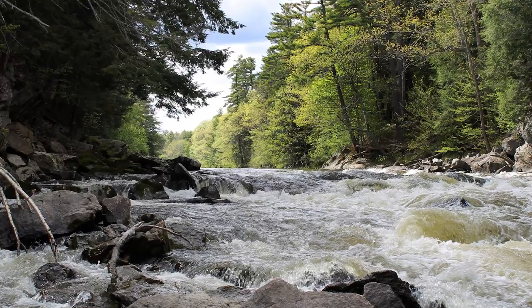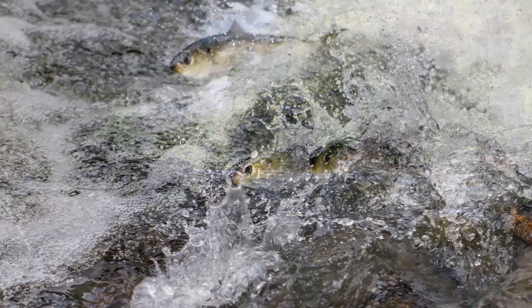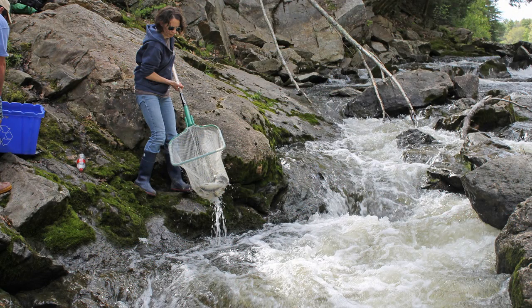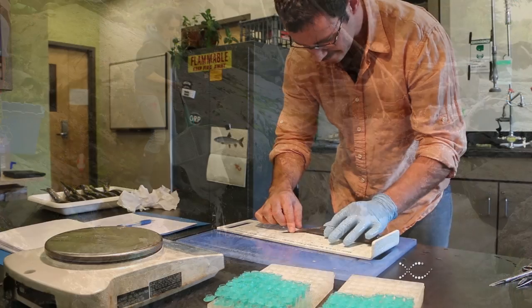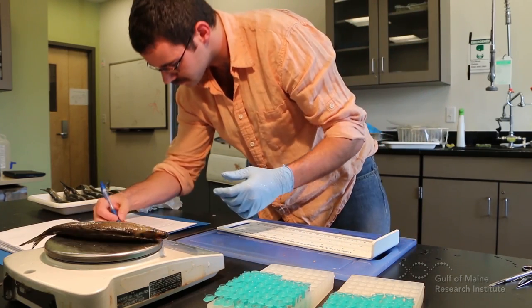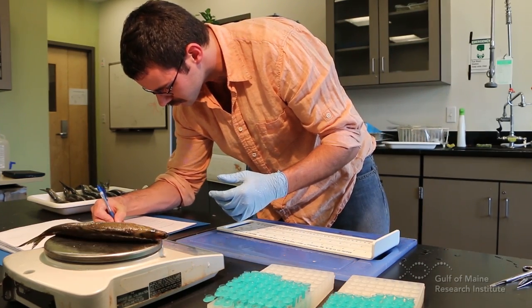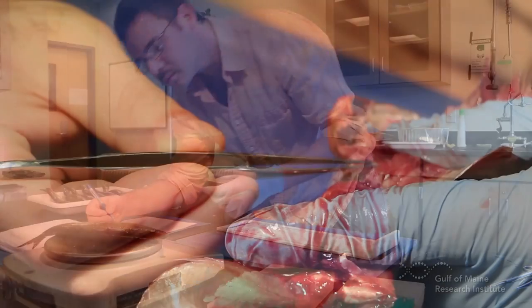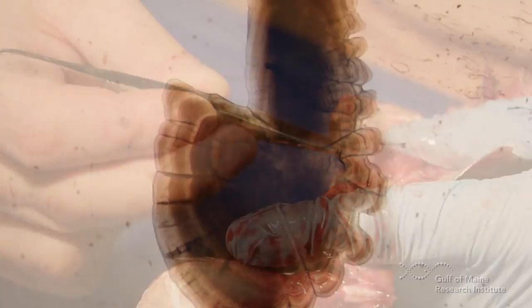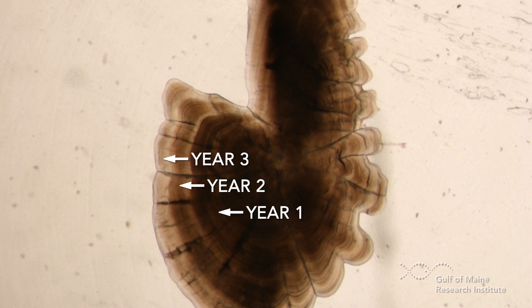We're interested in understanding the flow of energy between the Casco Bay estuary and the river system, and so by tracking the river-running fish we can monitor this over time. We're able to take key measurements of length and weight, as well as determine the sex of these fish. We also remove the otoliths, which is the inner ear bone of the fish, and from this we're able to determine the age of these fish. From all these pieces of information we can start to understand the characteristics of the population.